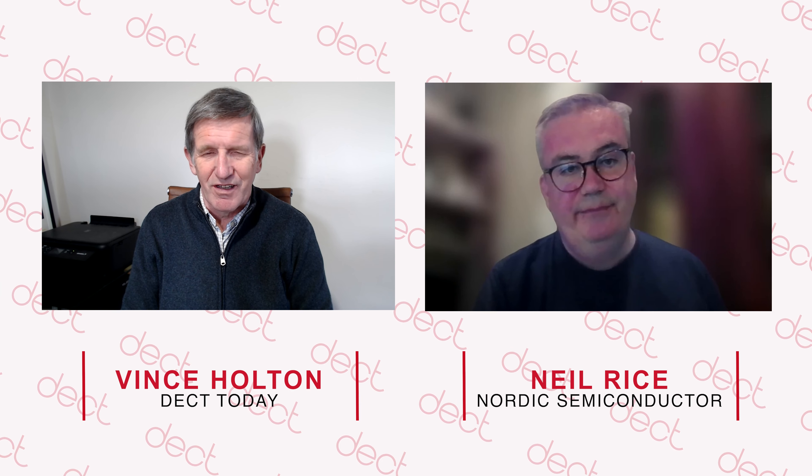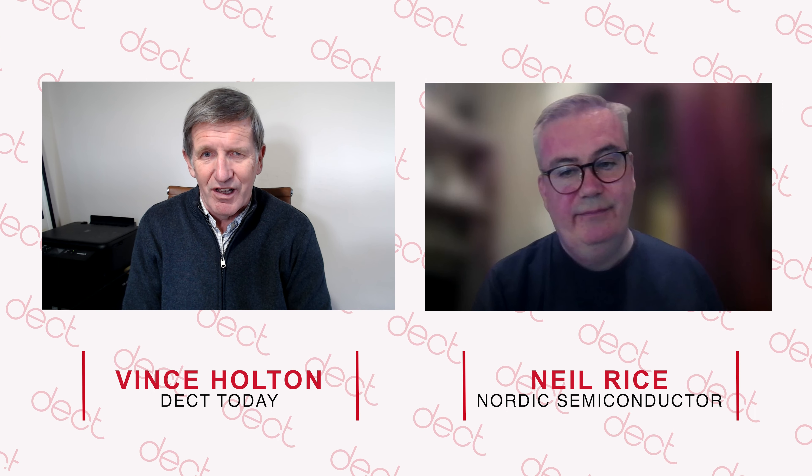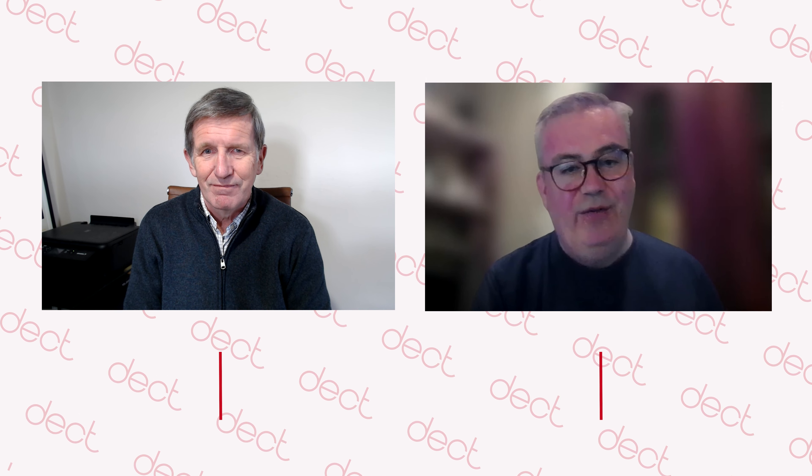Well, that's absolutely fantastic. It sounds like it was a great show. Thank you for your time today telling us all about the events. Thank you, Vince.